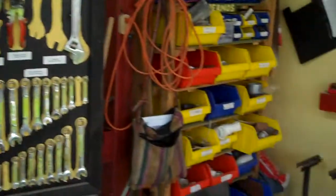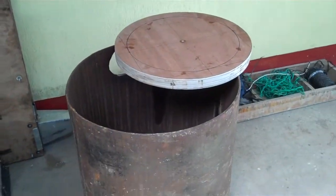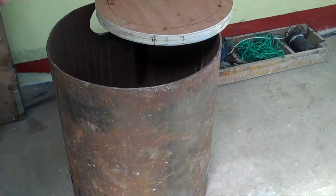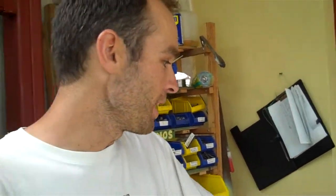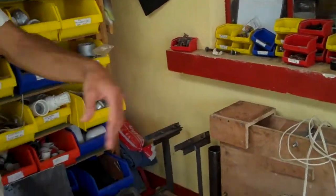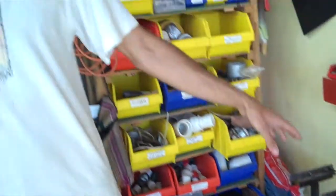Over here you can see we've started on the furnace. At the moment we've just got the shell but inside there's going to be a refractory cement lining. We also have the fan here — this is the blower which is going to have waste oil, waste engine oil, and high velocity air entering the furnace.